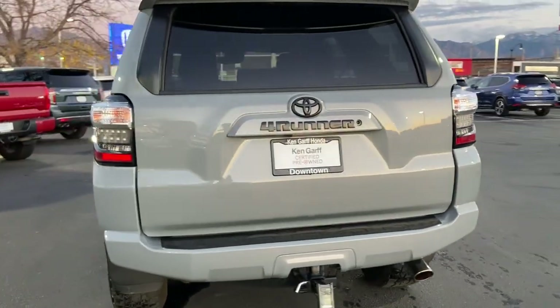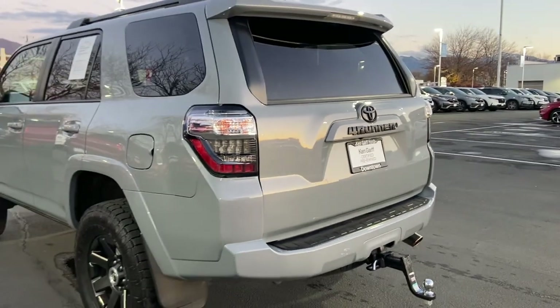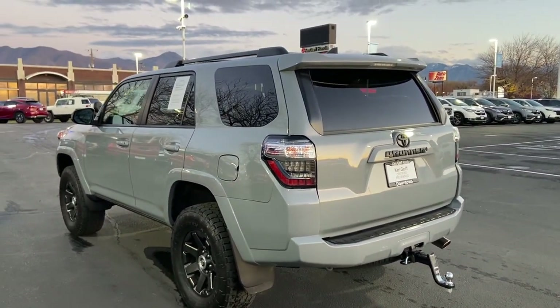It is Garf certified pre-owned. You also have the black badging and nice rails right above.